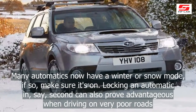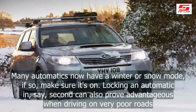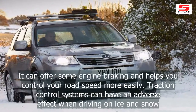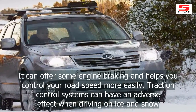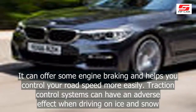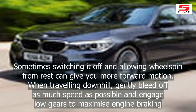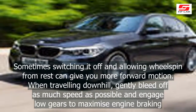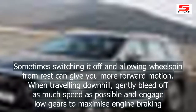Locking an automatic in, say, second can also prove advantageous when driving on very poor roads. It can offer some engine braking and helps you control your road speed more easily. Traction control systems can have an adverse effect when driving on ice and snow. Sometimes switching it off and allowing wheel spin from rest can give you more forward motion.